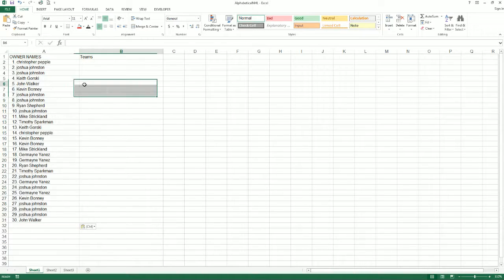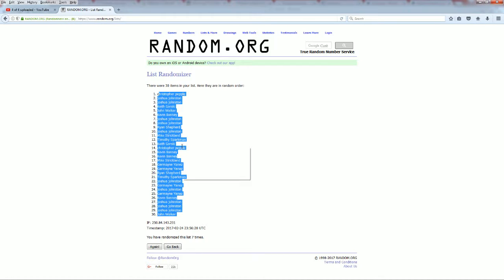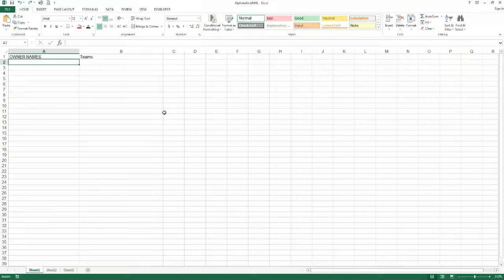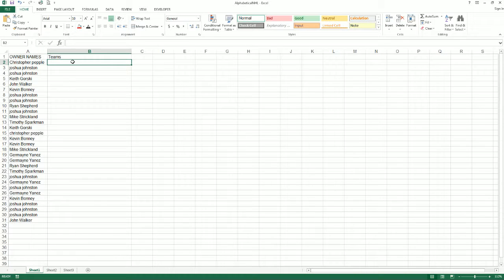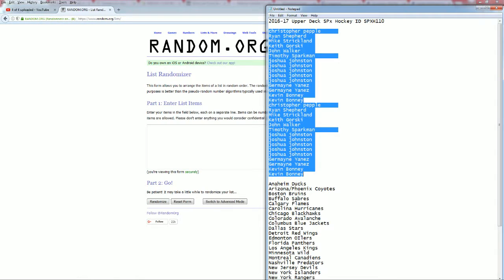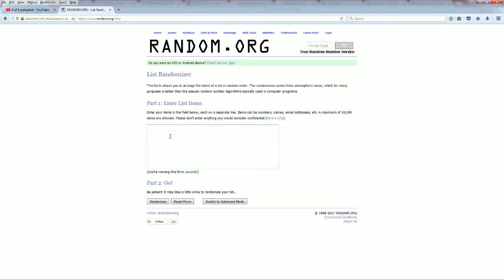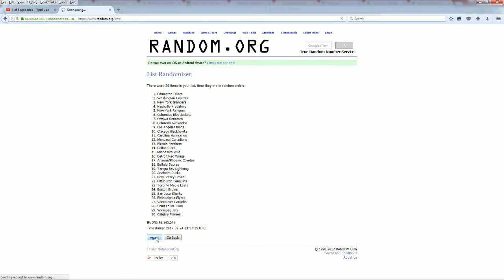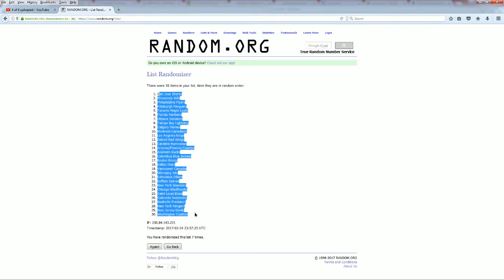All right, we'll get to it buddy, thank you man. Let me repaste that. We can alphabetize — yeah, there we go. All right, teams are next. Ducks to the Jets. All right guys, sharks to the capitals, okay.